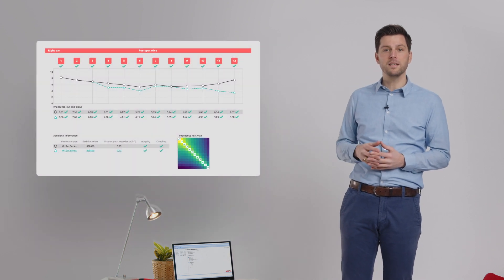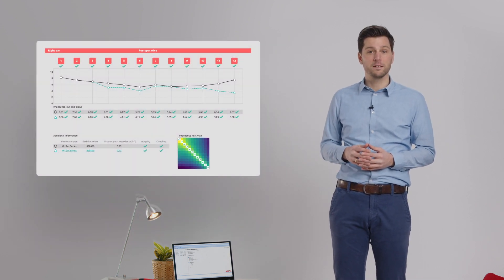Maestro 10 has a new user interface for implant telemetry to streamline how you review the data. Now, all of the information you need is on one screen, with a new intuitive impedance heatmap that you will get with every single measurement, no matter which Medel implant your patient has. This will make it easier for you to quickly evaluate the impedance status across the entire electrode array, and to compare it to previous heatmaps.